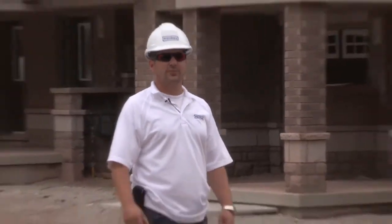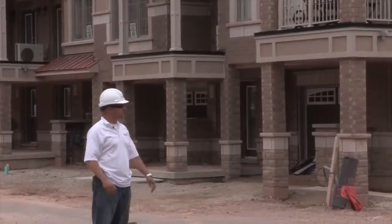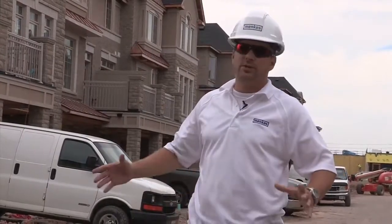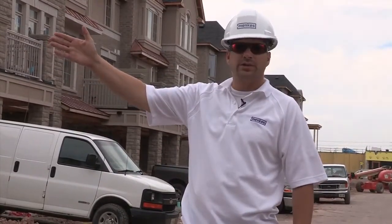I'm Dale, the site super. Last time we spoke I said we'd have homeowners on site, and they have now moved in to our lot 48. We have various homes at different stages of construction — why don't we go over and have a look at a house that I'm insulating.